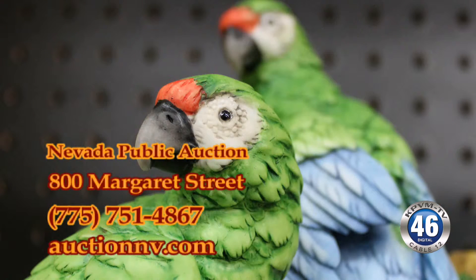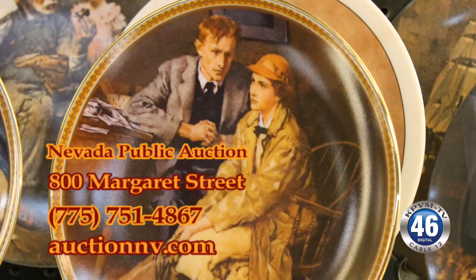Take a look online at www.auctionnv.com or give us a call at 751-4867. We're at 800 Market Street — one street past the hospital, just off Highway 372.